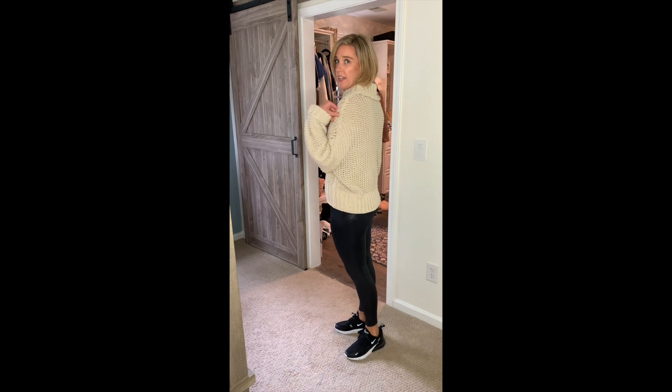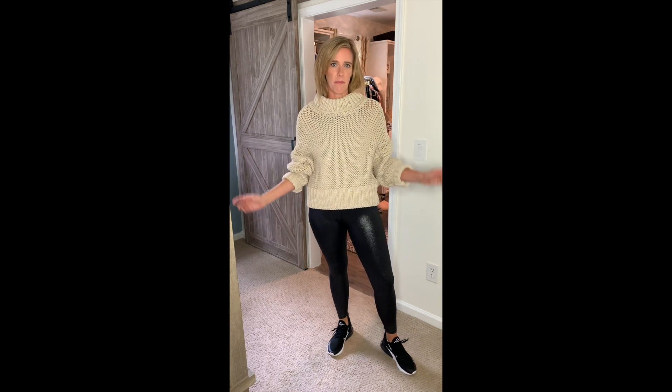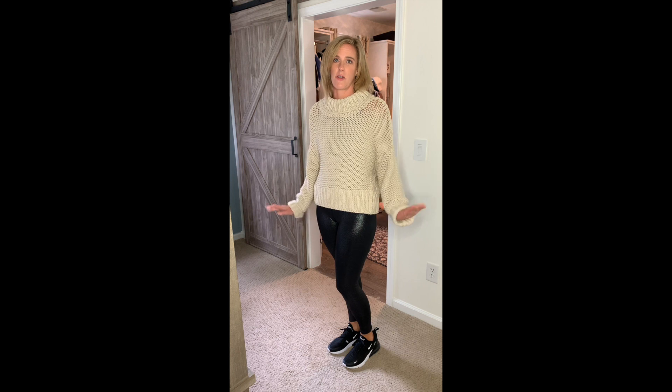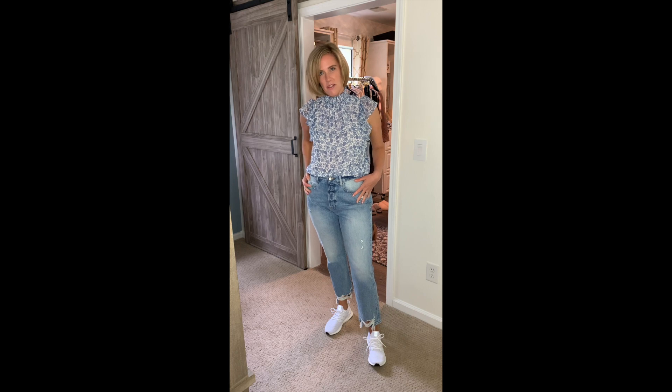I threw on a super cozy sweater on top of this athletic look. This is a really chunky sweater from Free People — I would say it's true to size, I got a medium. You could size up or size down depending on how you want to style a really thick knit like this. I love it because it's more of an open stitching so it's super breathable. If you live somewhere hot it's a great way to wear a sweater but still have some circulation.